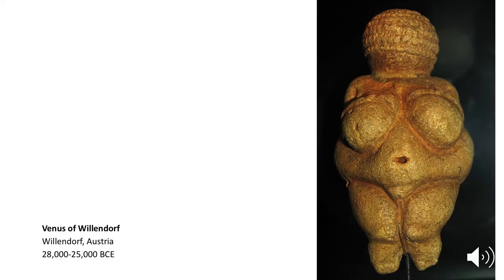When archaeologists first found Stone Age statuettes of women, they called them Venuses. Even though this is misleading, since the concept of Venus didn't come along until tens of thousands of years later, during Greek civilization. It was found in Willendorf, Austria, and is therefore known as the Venus of Willendorf.